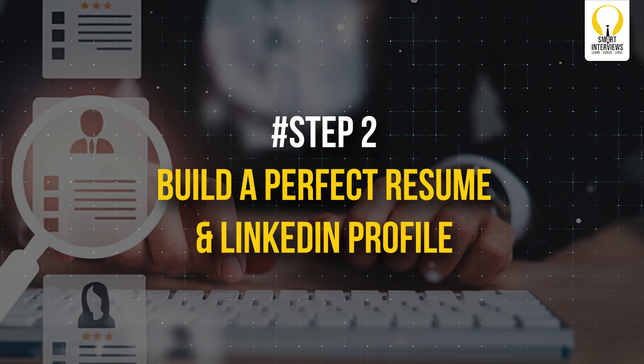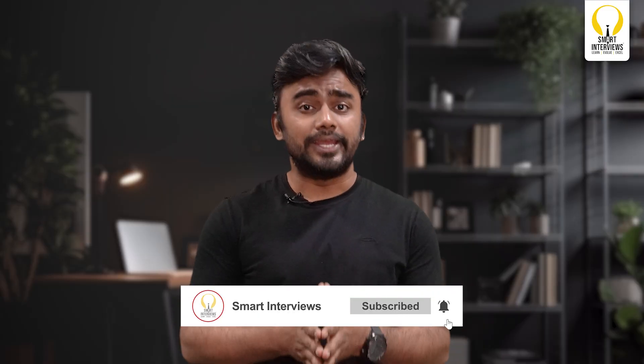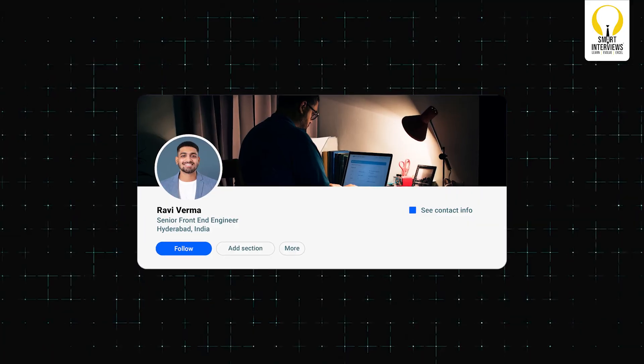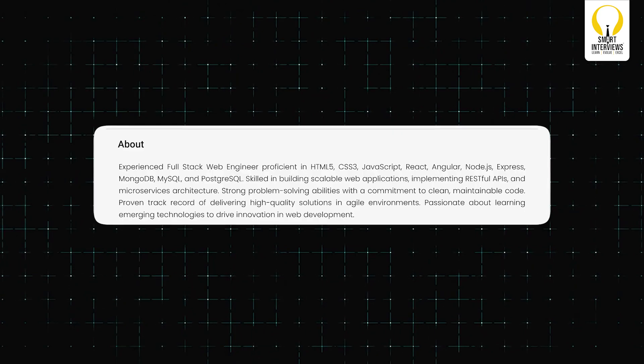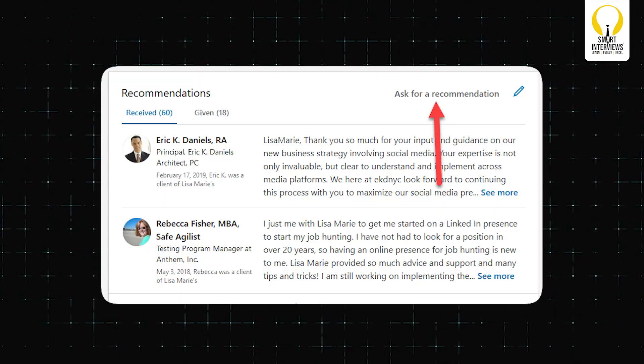Step 2: Build a perfect resume and LinkedIn profile. Your resume is your first impression — make it concise and impactful. Stick to one page. Use keywords from job descriptions to pass the Applicant Tracking System, called ATS. For example, use terms like Python, data structures, REST APIs, or agile methodology if the job description mentions them. For LinkedIn, optimize your profile headline — write something like 'Aspiring Software Engineer, proficient in Java, React, and DSA, open to opportunities.' Use the About section to tell a story about your skills, projects, and career aspirations. Also, get recommendations from professors, mentors, or peers — it adds credibility.